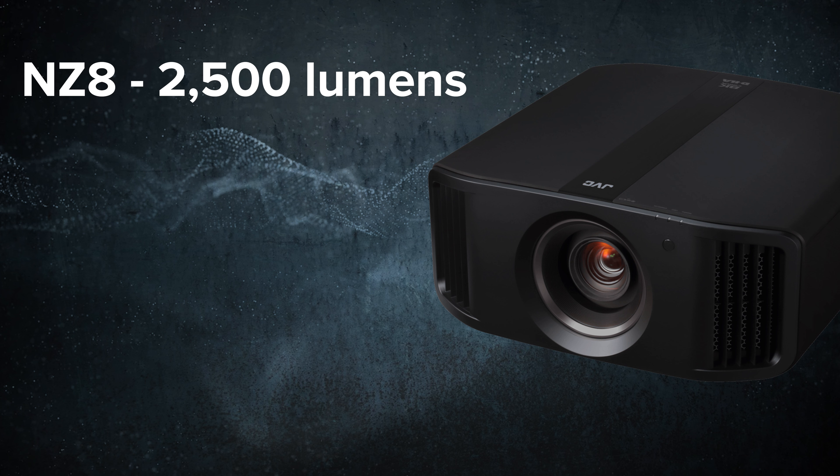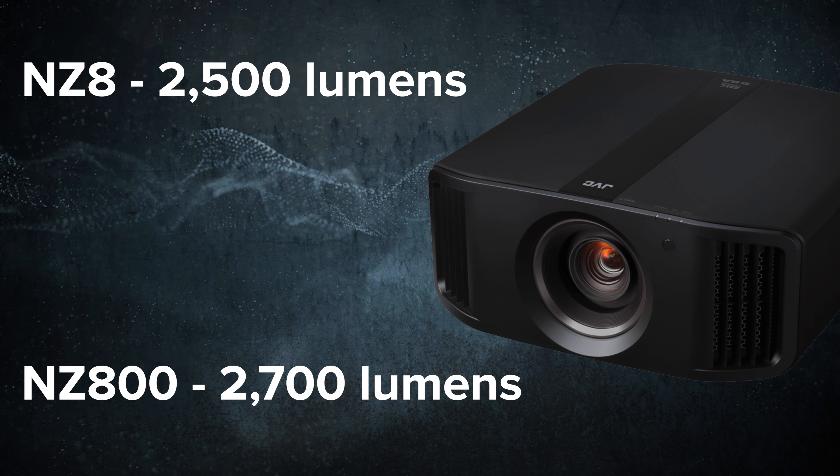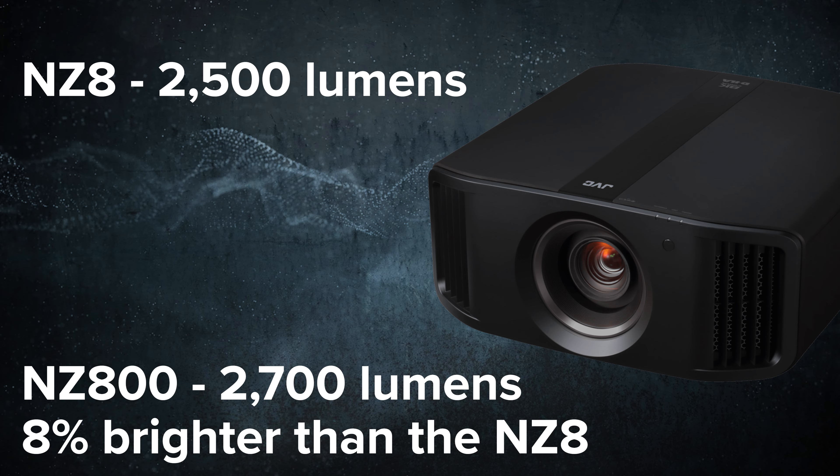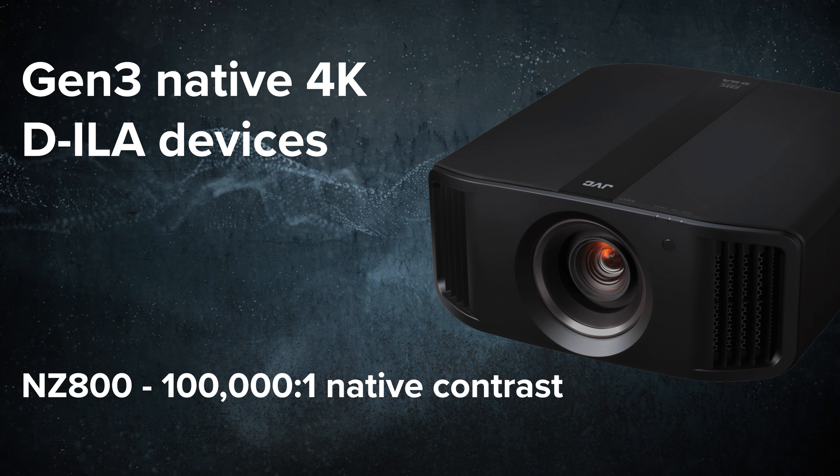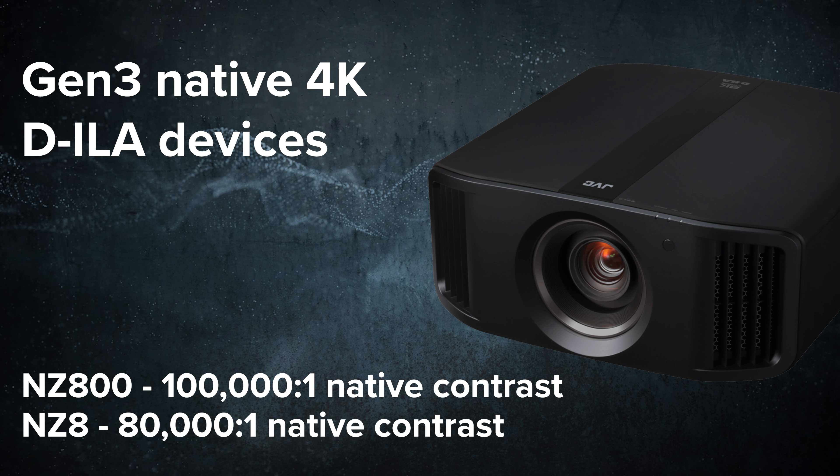Let's compare the differences between the NZ8 and the NZ800. The NZ8 has a peak brightness of 2,500 lumens. The new NZ800 will have a peak brightness of 2,700 lumens from the Blue Essence Laser Phosphor Light engine, which is an 8% increase in brightness. This improved brightness will be helpful for achieving proper HDR on screens that are 150 inches and above. The third generation native 4K DILA device provides the NZ800 with a native contrast ratio of 100,000 to 1, compared to 80,000 to 1 from the NZ8, providing even better blacks. JVC has also made significant improvements in their manufacturing process for improved screen uniformity and enhanced image quality.